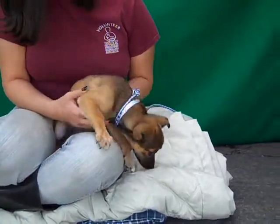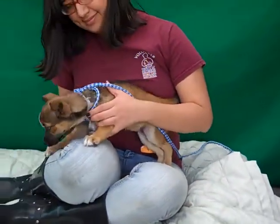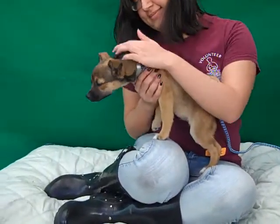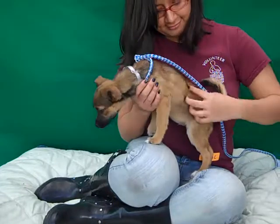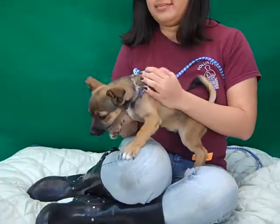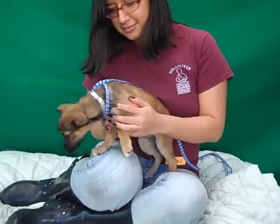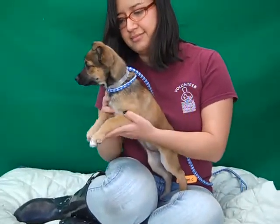This little bundle of fun is named Ginger and Ginger's ID number is A4674176. Look at that cute little tail wag. Ginger is actually a German Shepherd mix but a small one, as you can see, and we think she's just about two months old, so she obviously is still a puppy.